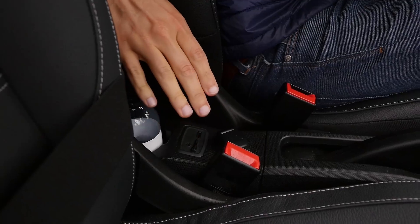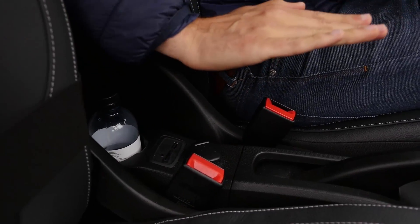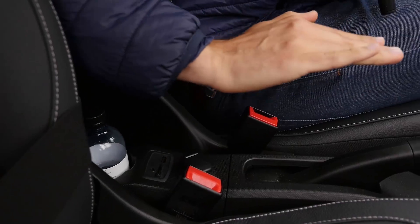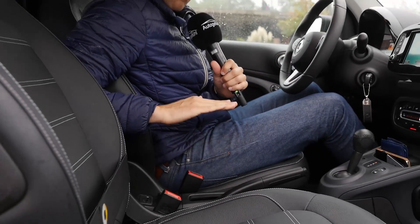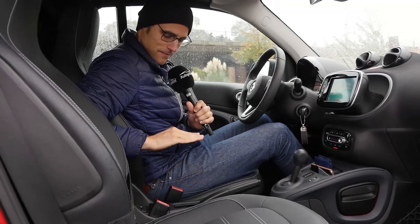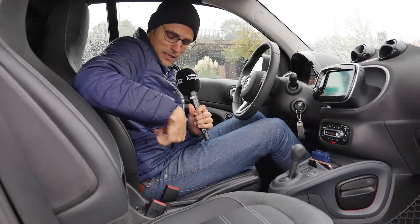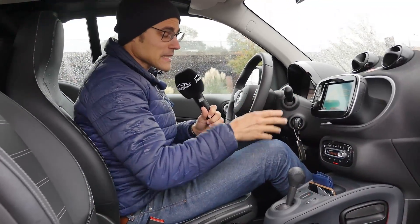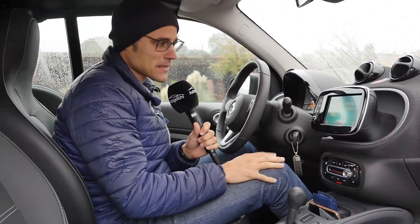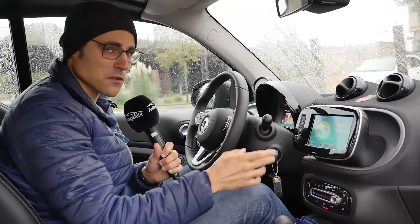That's not the best place for the USB socket — where do you want to put your smartphone? I would recommend getting the additional armrest option. It would open like this and you could put your smartphone right here and charge it with the USB port. This car is also equipped with a GPS system, but it's super expensive for a system where the software is basically absolute rubbish. The only cool thing is that you have an integrated rear-view camera.